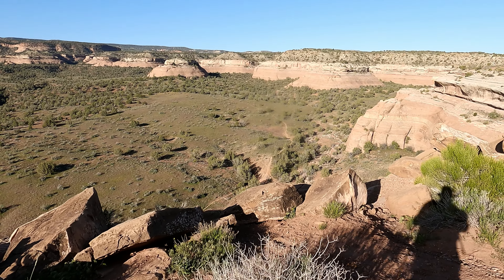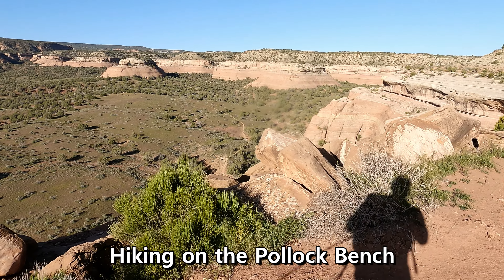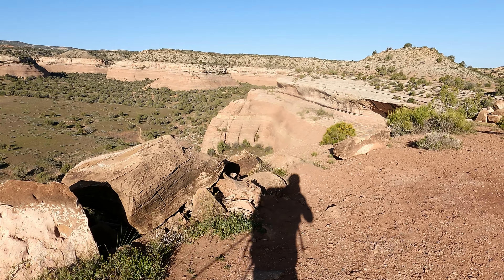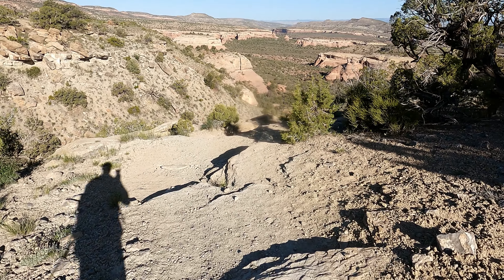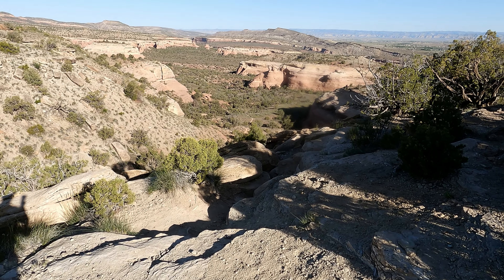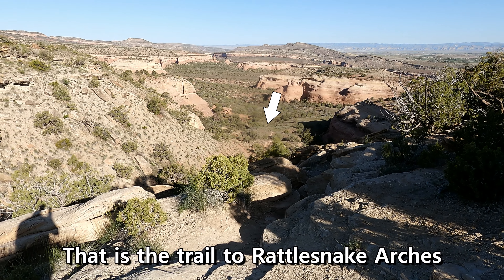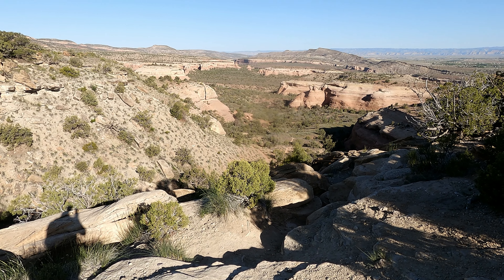I'm loaded down super heavy right now. I filled up my Camelback — it's got like 90 ounces in it — and I also brought two bottles of water as well. And this is what I was afraid of with this hike: there's going to be a little bit of down and up. It looks like we're going to go way down right here. I can see a trail way down there.